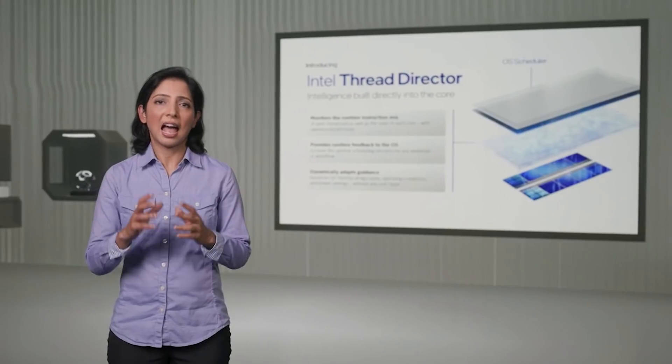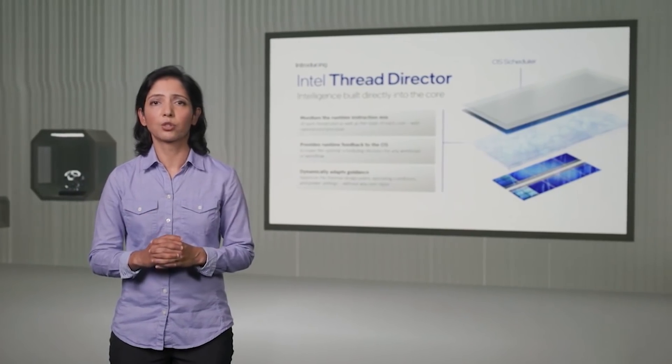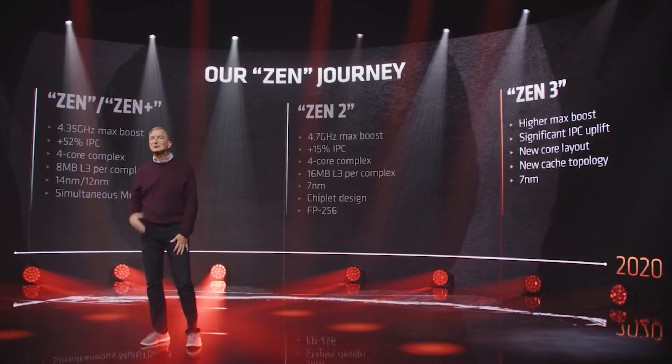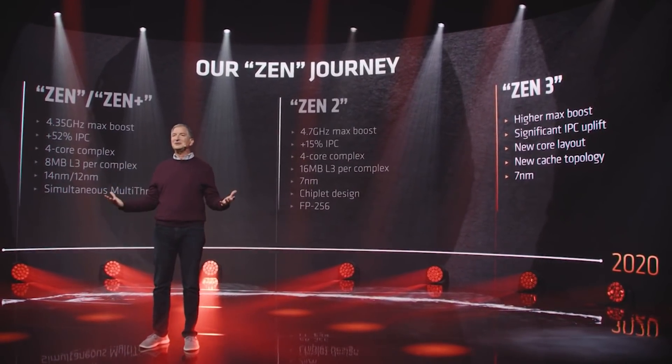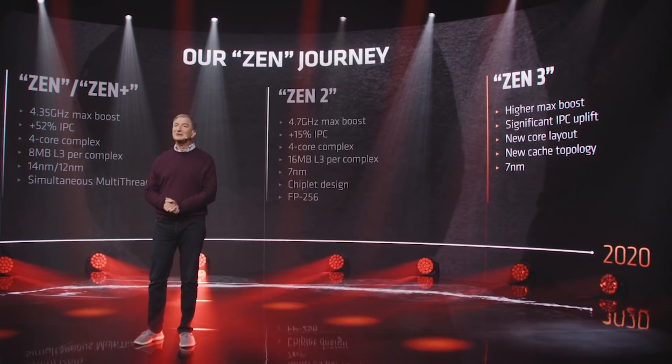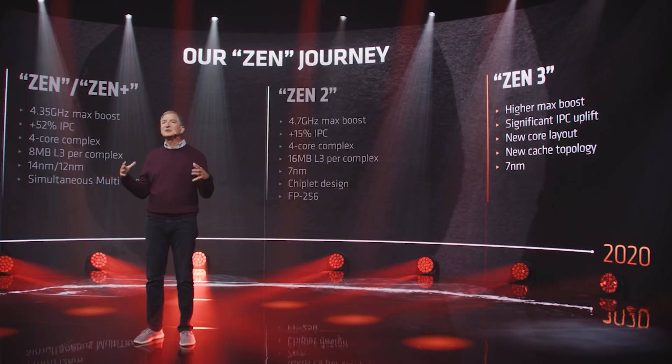We're going to move on from Intel now over to their arch nemesis AMD. We have some cool news for Zen 4 up next. This is yet more info which has been mined from the Gigabyte leak — that was a doozy. We got a tonne of great information about Threadripper and a bunch of other stuff, but the information hasn't dried up yet. We have more insights into Zen 4.